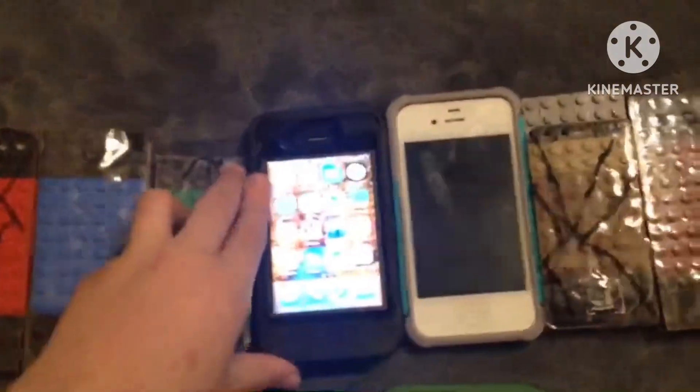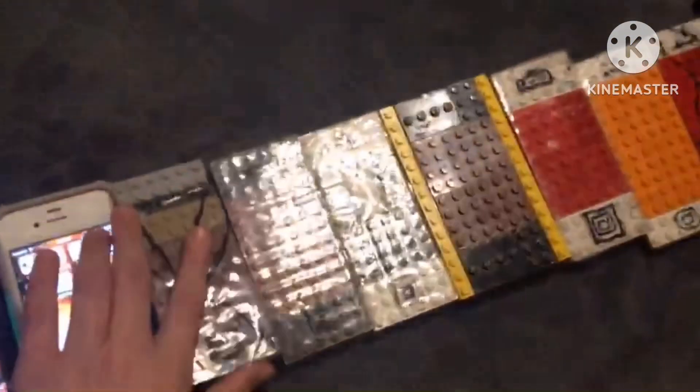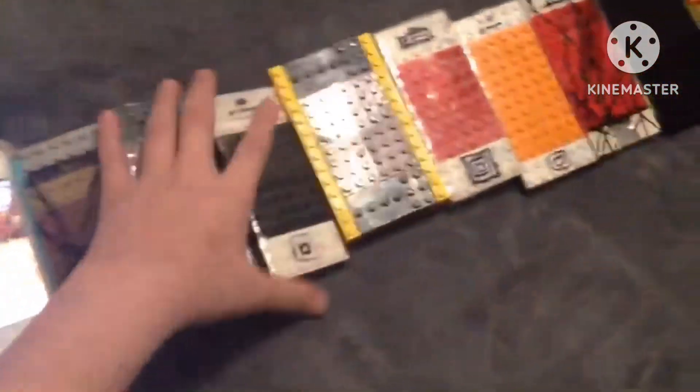iPhone 4, 16GB, iOS 7.1.2. iPhone 4, 16GB, iOS 6.1.2. iPhone 4, 16GB, iOS 7.1.2. iPhone 4, 16GB, iOS 7.1.2.